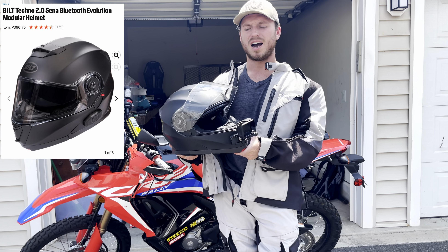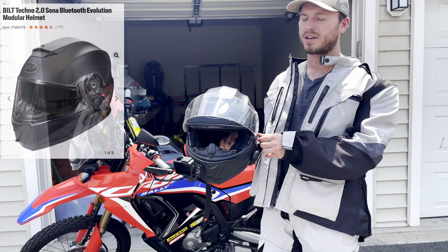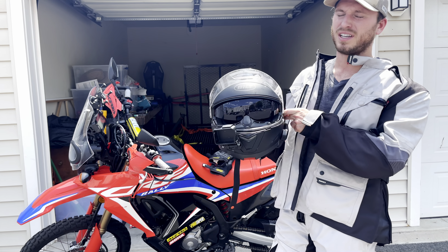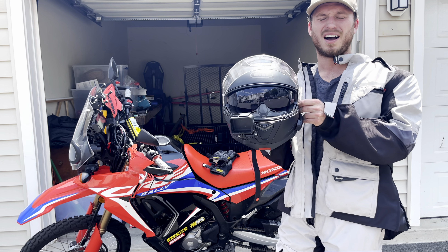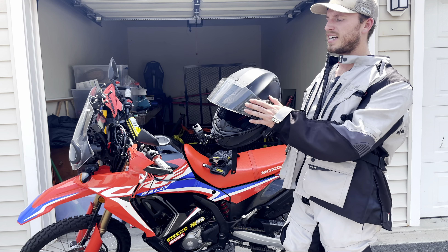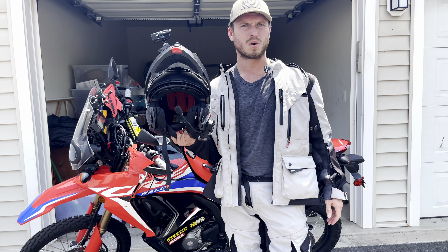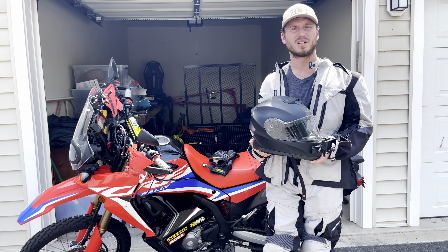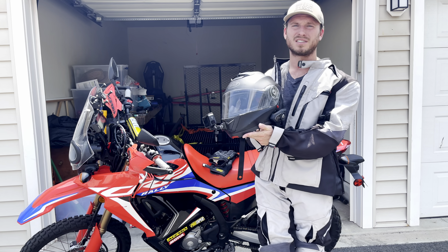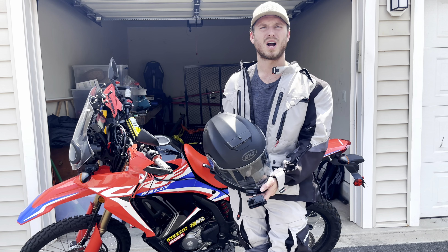Lastly, the next piece I want to pull in is helmet protection. I'm rocking the Bilt Techno 2.0 Evolution. This is a great helmet because it has an interior visor that protects you from the sun rays — I've used that a number of times. If it's a cloudy day and conditions change on the fly, it's got me covered. It's got a nice detachable visor, and if it's getting really hot, I've got a three-quarter option right there. I'm also rocking it with the Sena 30K for great comms, as well as GoPro compatibility.